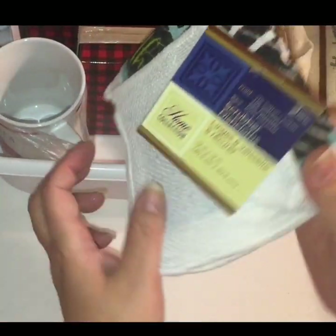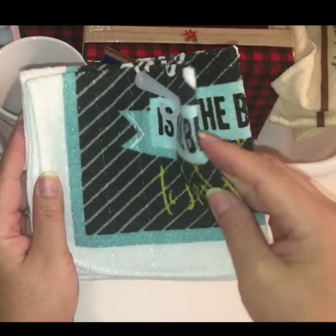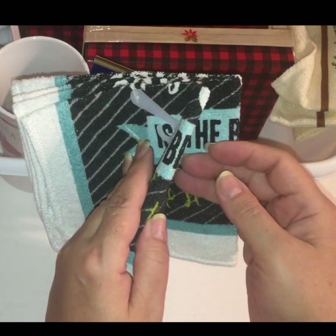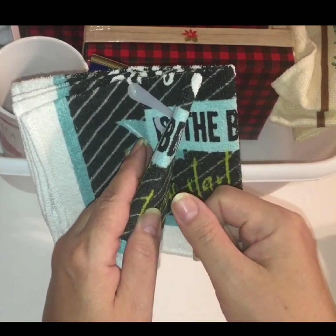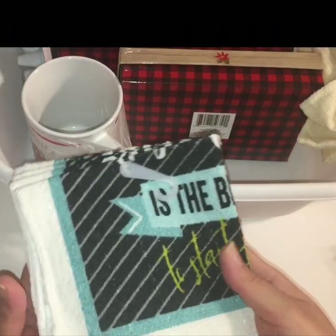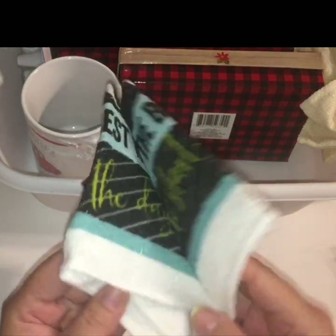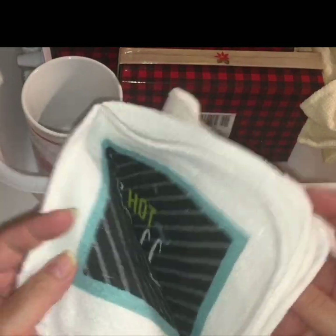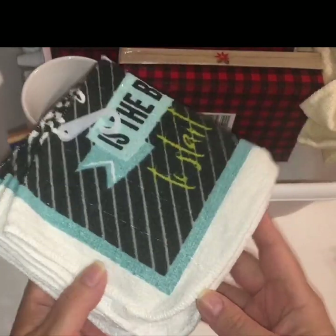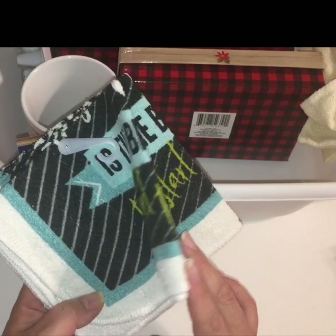I'm assuming that Dollar Tree has been putting this line out item by item, because my last couple of hauls I was able to pick up the towel, the oven mitt, the potholder, and the table mat. And so now this time around I found the washcloths or dish rags, whatever you want to call them. I'm assuming that's it for this line and there's nothing else in this pattern.